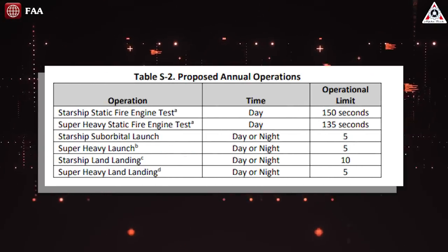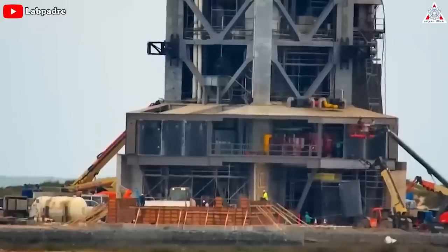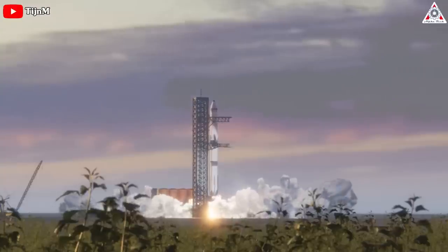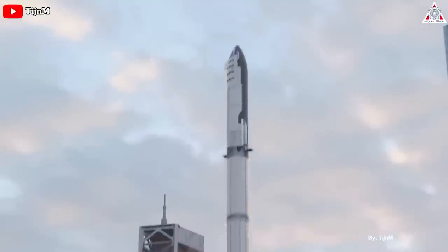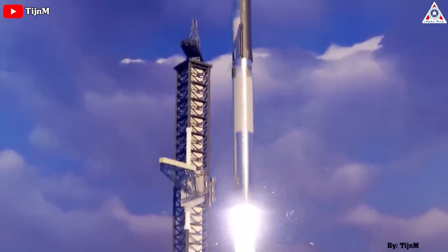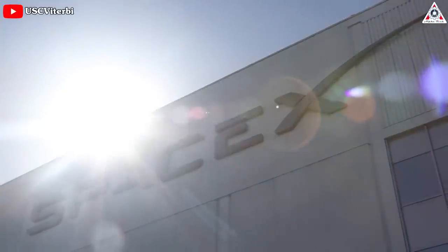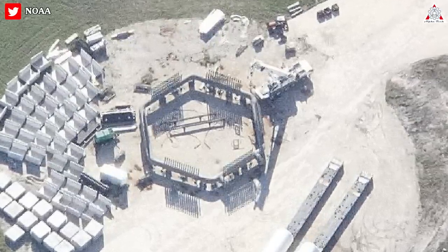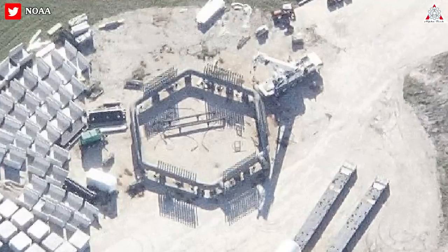For the time being, Starbase's environmental permit only allows up to five orbital launches per year, making lengthy post-launch repairs mostly inconsequential. However, if SpaceX ever wants Starbase to rapidly launch multiple Starships back-to-back — essential for in-space refilling — or launch dozens of Starships per year, it's become clear that a deluge system is likely essential. The design of Starship's first Florida launch pad has already been upgraded to include a giant deluge ring embedded in the ground at the base of the mount.